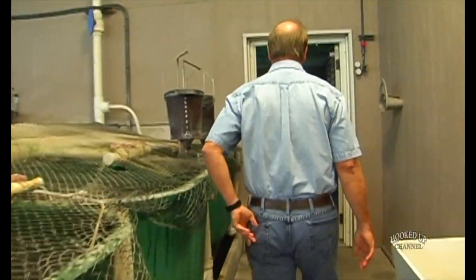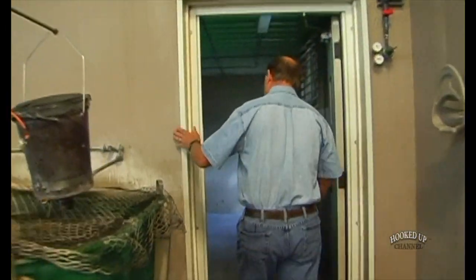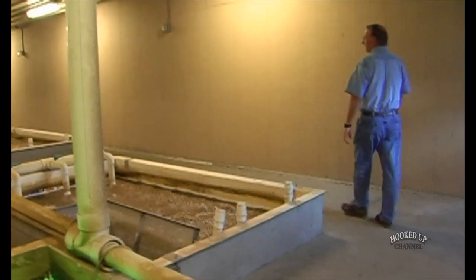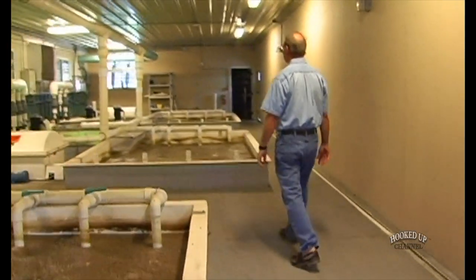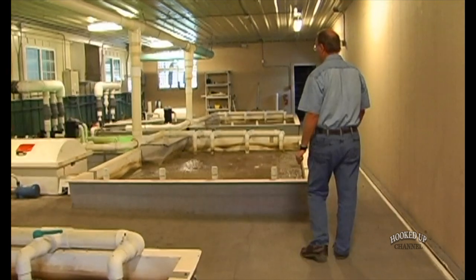We chose Siberian sturgeon, which is somewhat unusual to grow in Florida, but the reality is that Siberian sturgeon has the capability of handling the water temperatures we would see here in Florida in these engineered buildings. That's somewhat unique — many other sturgeon species don't have the capability to go as high in temperature as the Siberian sturgeon does.